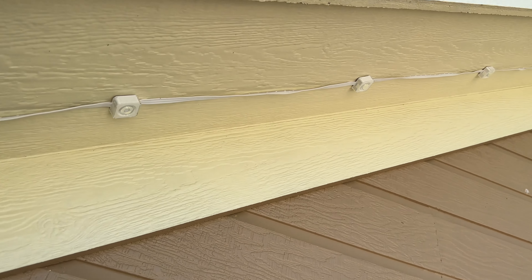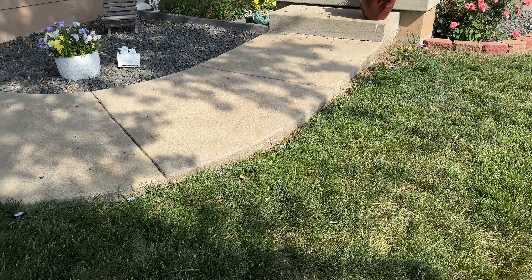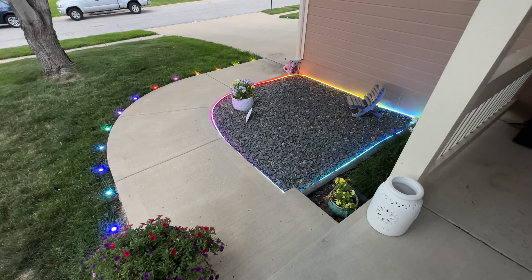Here are the products we'll be looking at: first, the permanent outdoor lights that go on the house; outdoor ground lights that light up the pathway; outdoor spotlights for the side of the house or a big flat portion of the house; and the outdoor neon rope light to tie it all together.